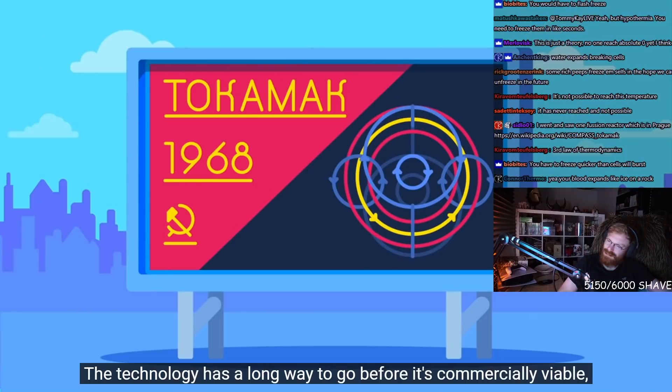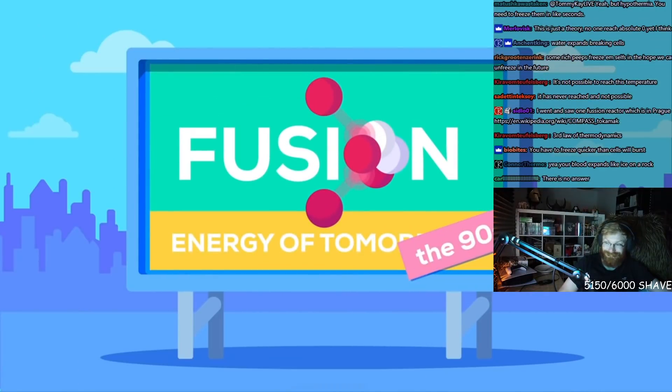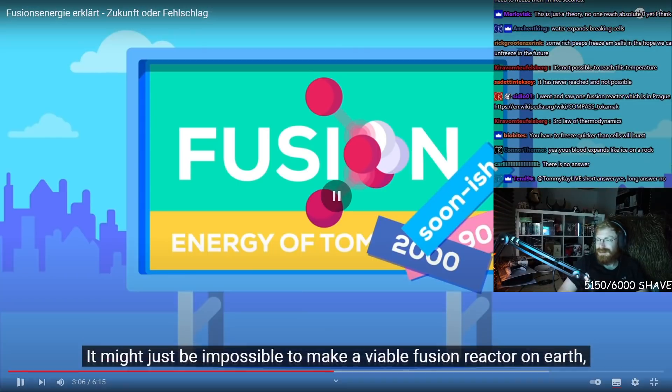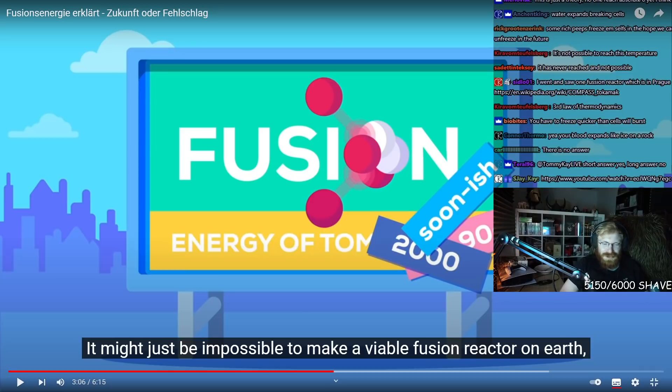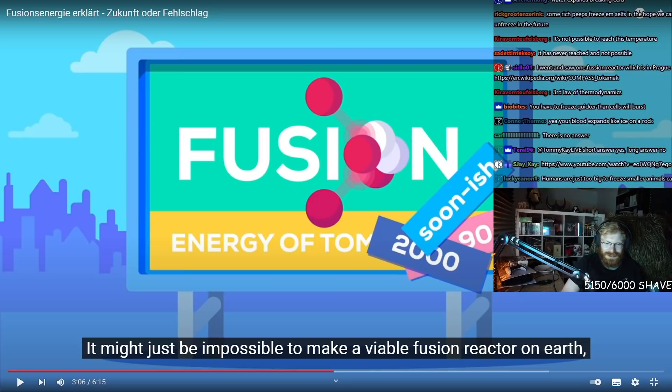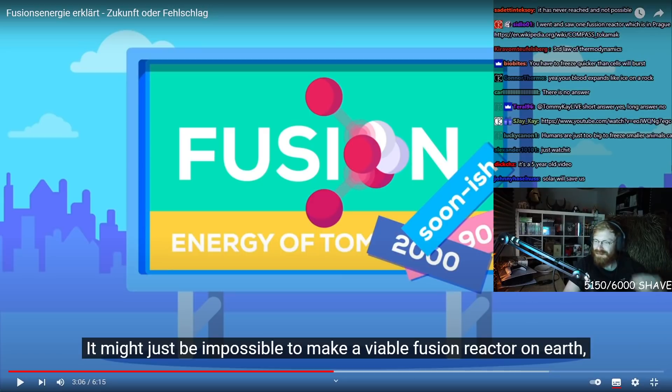The technology has a long way to go before it's commercially viable, and maybe it never will be — it might just be impossible. And that's the point. When we talked about energy before, you guys were like 'fusion will save us.' It's not even clear if it's gonna happen. And we're just gonna hope. What if it doesn't happen? Fusion will save us — but it's not guaranteed.